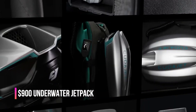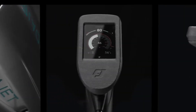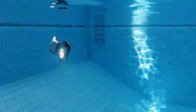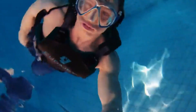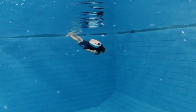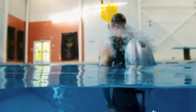Moving on to something truly futuristic: a $900 underwater jetpack. This device is designed to revolutionize how we swim, enabling the user to move three times faster than normal with minimal effort. The concept of strapping on a jetpack and gliding effortlessly through water is something straight out of a sci-fi movie.